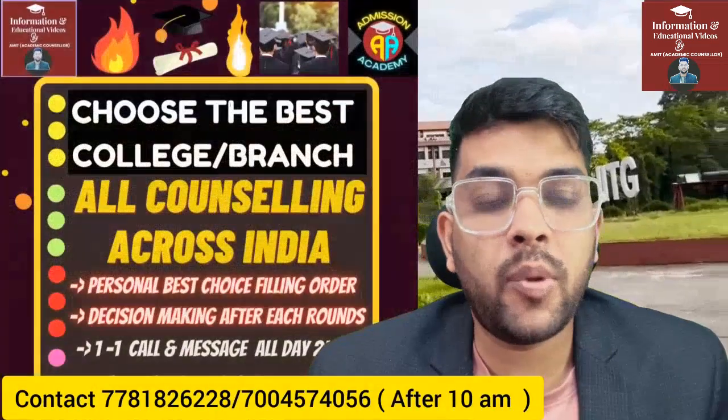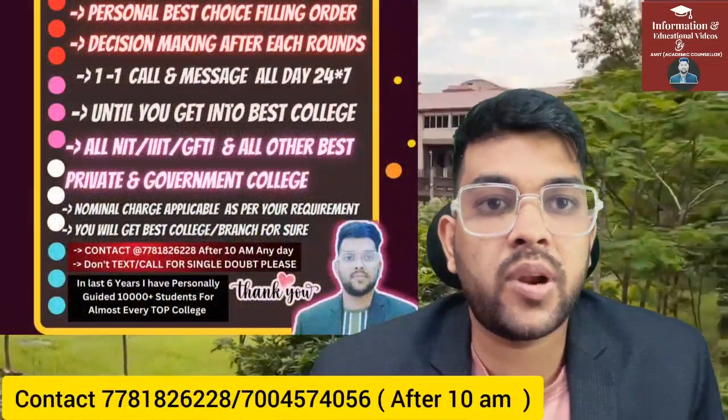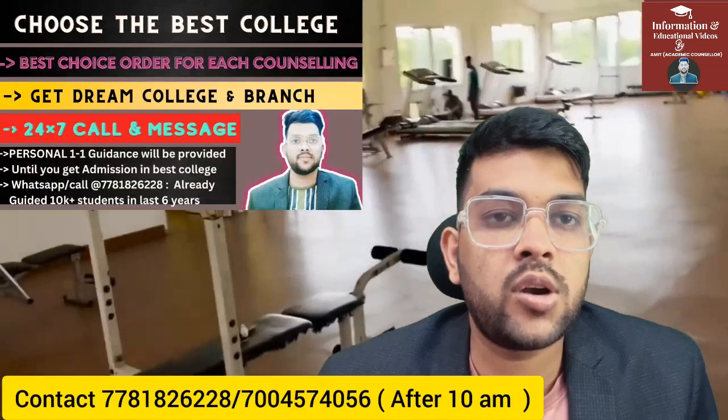You can contact me and join according to your requirement. I'd like to inform you about my complete guidance and mentorship regarding all types of entrance exams. Through this, you will choose the best college and best branch. I have been guiding students for the last six years, and over 10,000 students have already been guided — for everything from counseling to college selection.